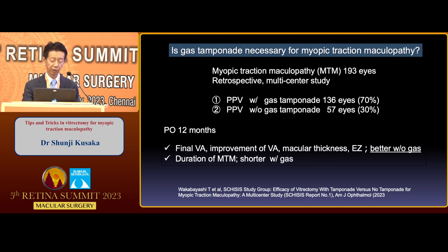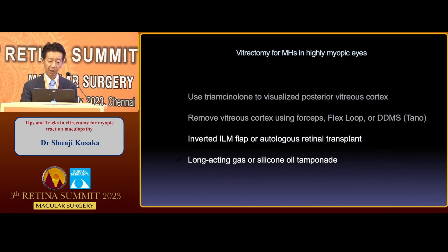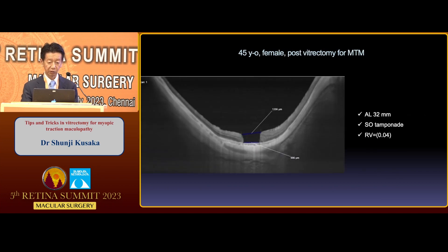On the contrary, duration of macular fissure was shorter with gas. This is a little bit difficult to conclude because this is not a randomized clinical trial — it is retrospective — although the number of cases is very large. Let's move on to macular hole. I prefer the inverted ILM flap technique, and especially for large cases, autologous retinal transplant. Long-acting gas or silicone oil is used. This is a 45-year-old female post-vitrectomy for myopic traction maculopathy.